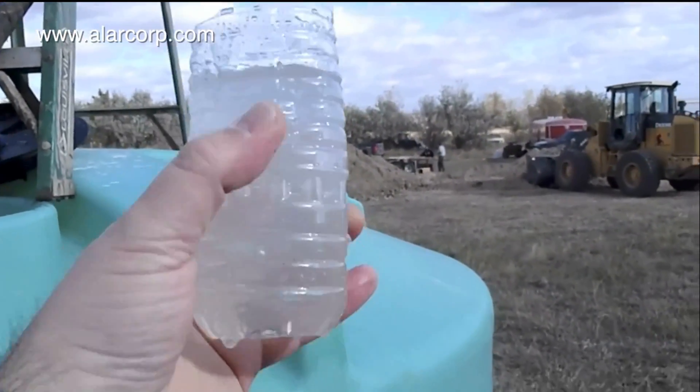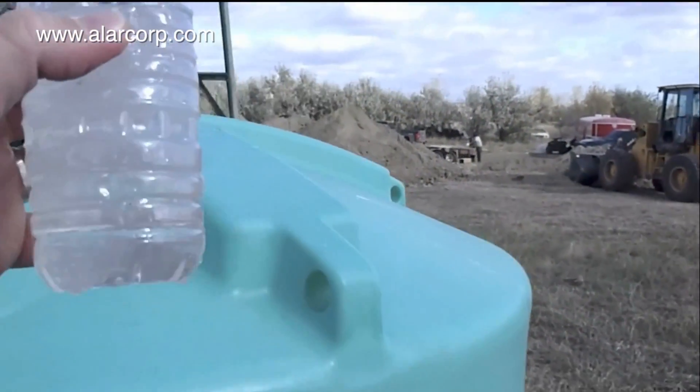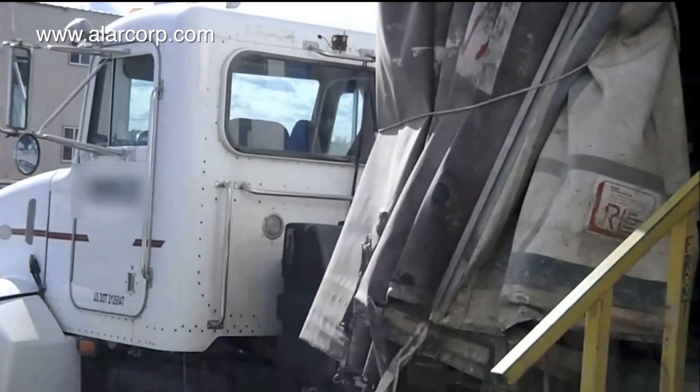The AutoVac eliminates the need for reserve pits and water control. Most of all, the savings are substantial. The AutoVac is less expensive to operate than other systems on the market.